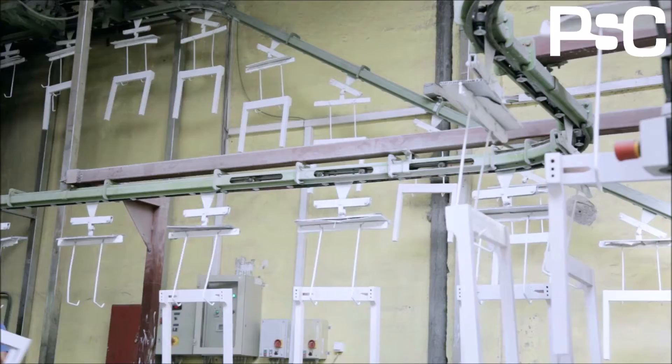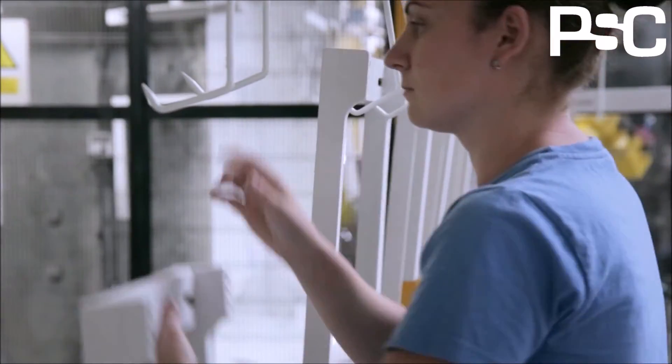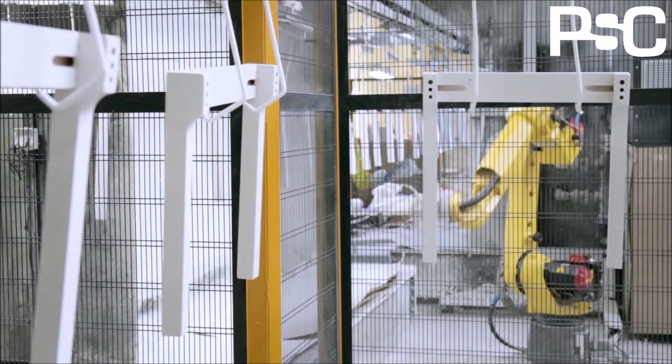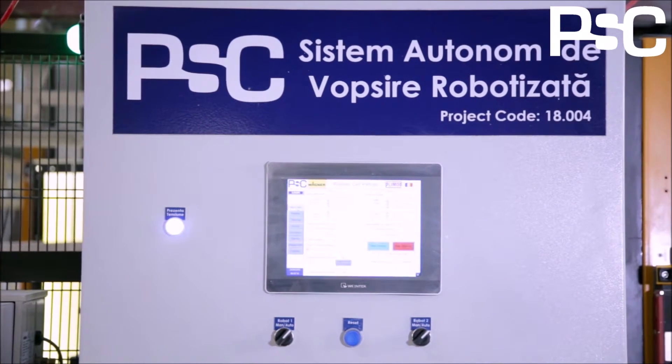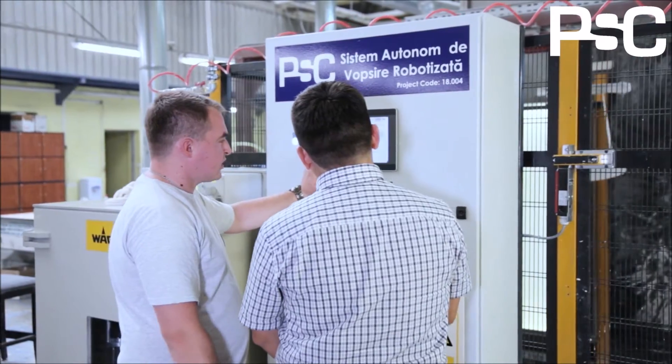Maintaining the market leader position requires a lot of human dedication and intelligent investments in technology. PSC Automation and Installations is a company specialized in industrial automation, industrial robots, communications, electronics, and software, dealing with complex projects.